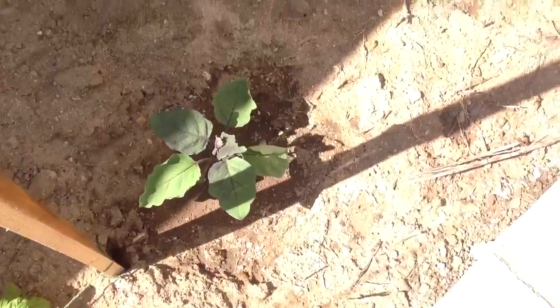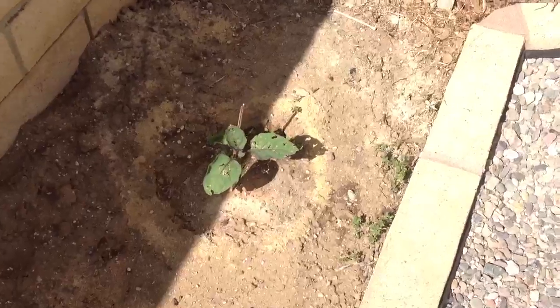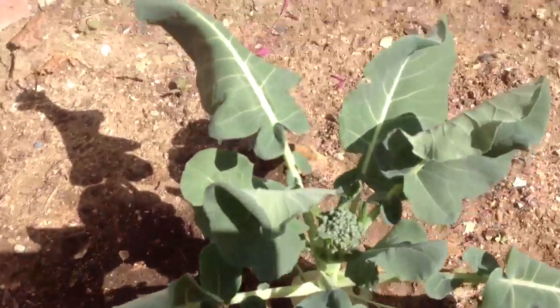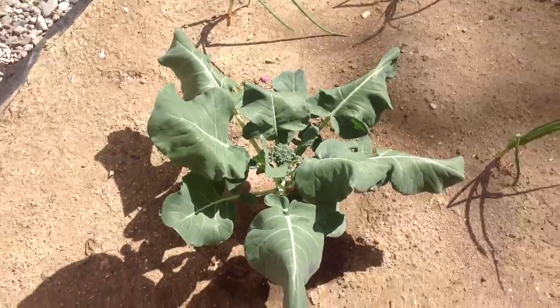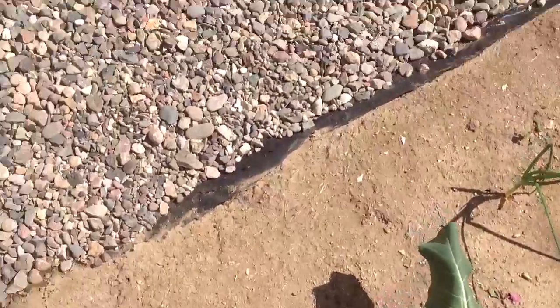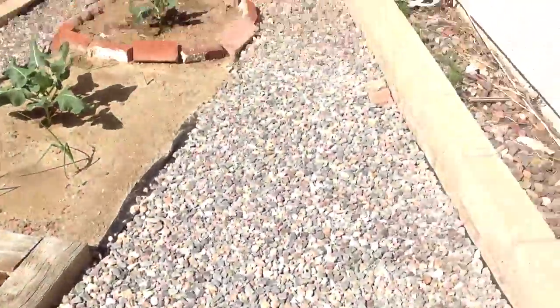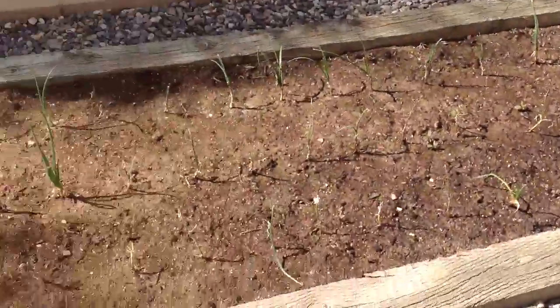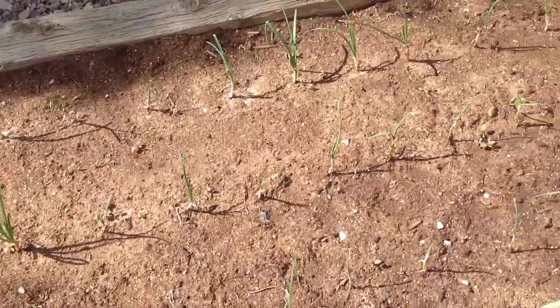And then here I have my Japanese eggplants. This one's been attacked — some have a lot of bugs, but some are doing perfectly fine.